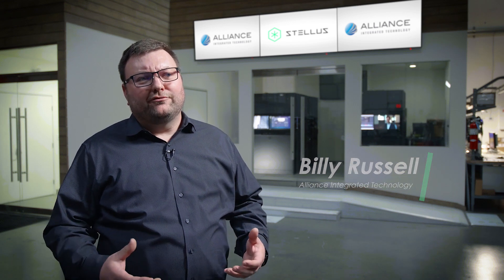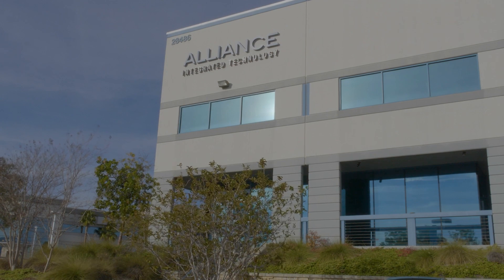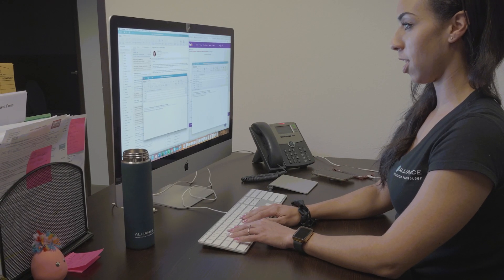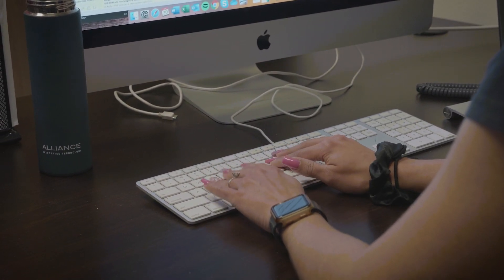Alliance Integrated Technology started out as a consulting company, primarily helping customers get to the 2K workflow they were trying to accomplish at the time. Over the last seven years, we've really grown to a full integration company, solving the challenges that our customers bring to us, both performance and capacity.